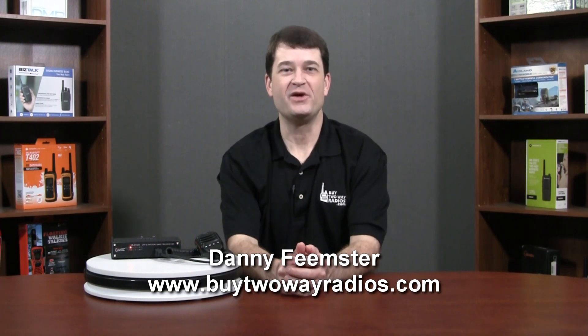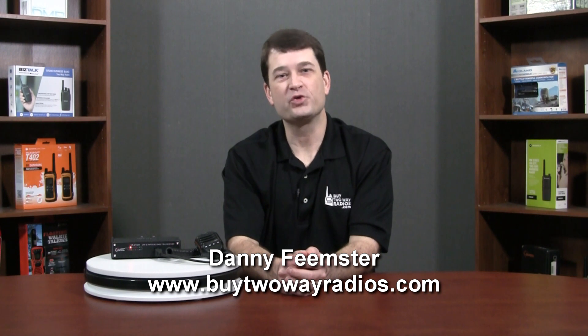Hi, I'm Danny with BuyTwoWayRadios.com, and we're going to talk about the new smartphone-controlled, Bluetooth-enabled VRN7500 mobile amateur radio from VGC. VGC is not a very well-known brand in the U.S. ham radio market, but they've been around internationally for quite a while.